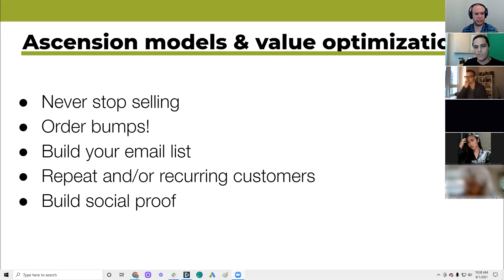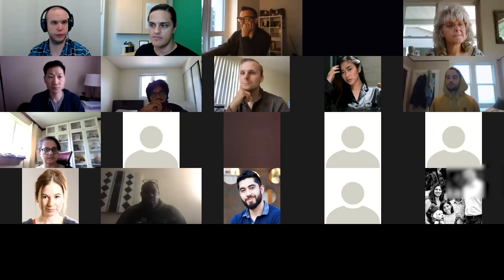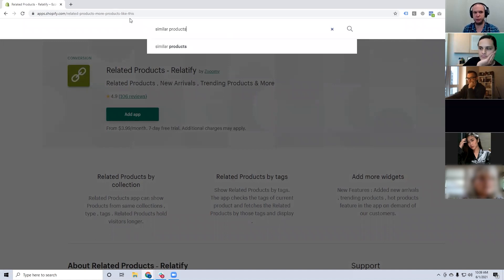There's one thing I wanted to share. One client we have has three stores and they use different versions of these types of products. This is specifically for Shopify users — if you went into the Shopify apps and searched for what they call 'similar products' or 'frequently bought together,' this is something you've seen Amazon do.